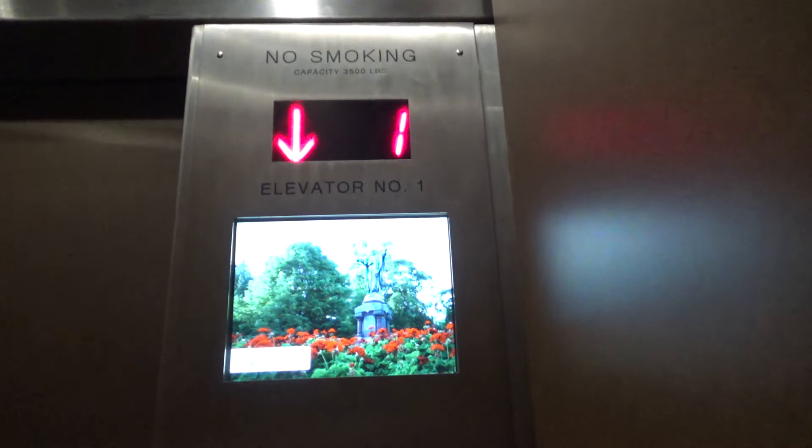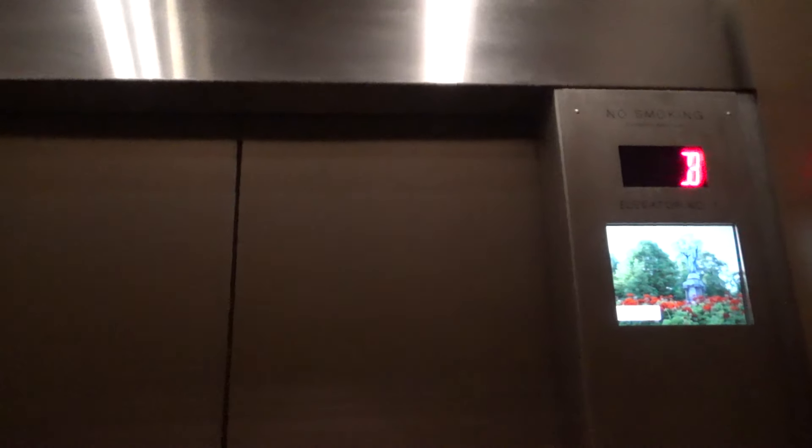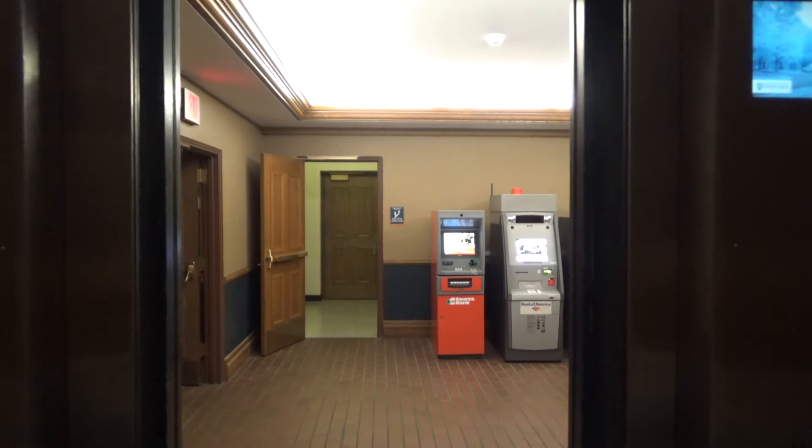I'm going to go down to the basement. Look at our indicator. This is elevator number one. Here we are at the basement — it takes a while to level.